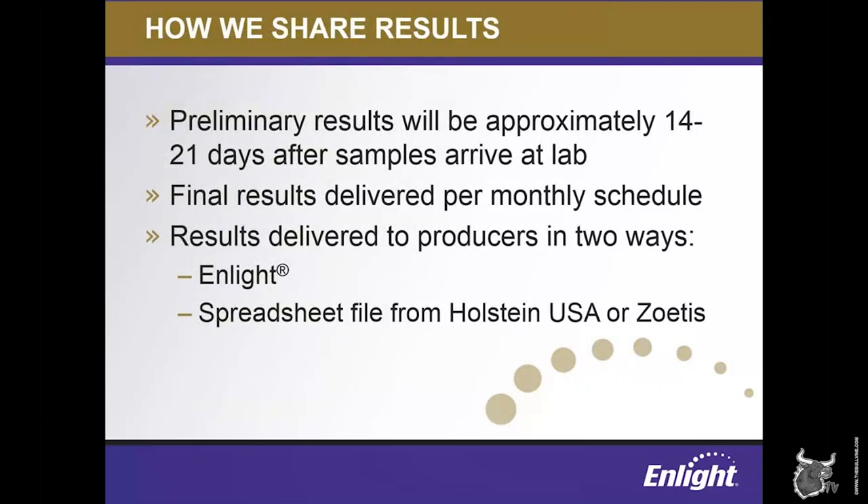Now let's talk about the fun part — getting your results. When you genomic test an animal, you get two sets of results. The first are what we call preliminary results, which are typically available 14 to 21 days after a sample is sent into the lab, assuming there are no conflicts or other sample errors. New preliminary predictions are released each Tuesday. They differ from the official genomic predictions as they do not currently have reliability values for any of the traits. The preliminary weekly evaluations are useful for on-farm decision-making, such as cases where herds are eager to cull calves early, but preliminary values should not be used for advertising or high-end marketing.